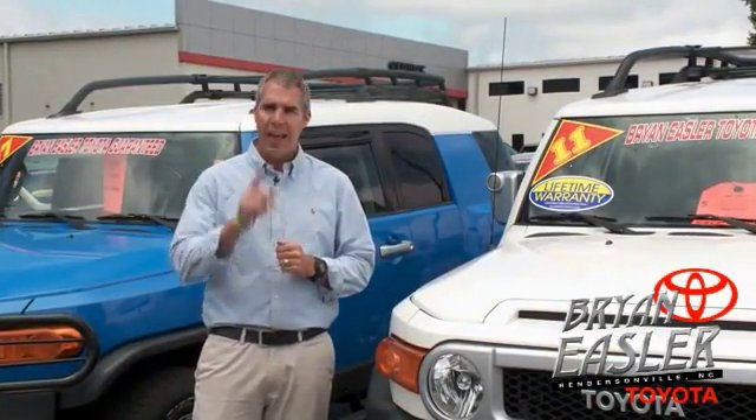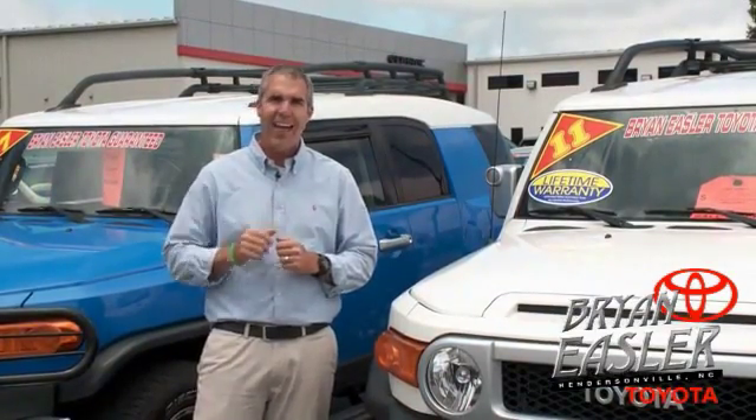Ryanys or Toyota — our used cars come with a lifetime powertrain warranty and a five-day buyback guarantee. Check it out.